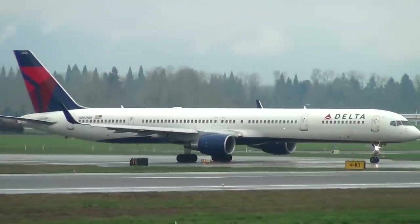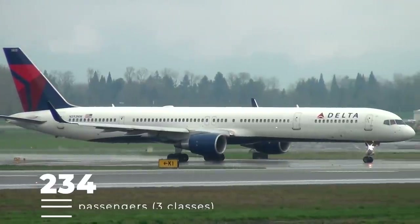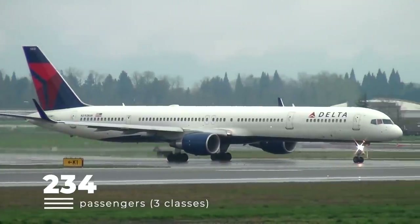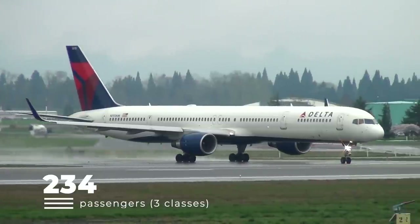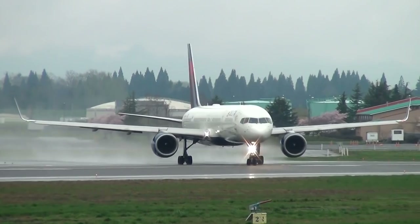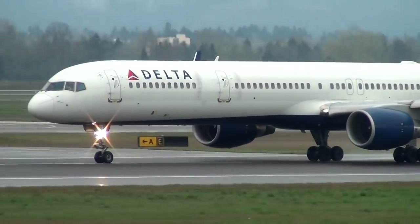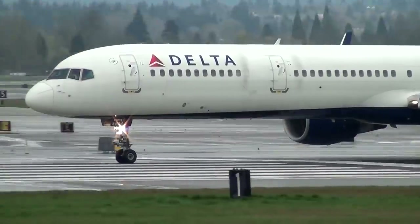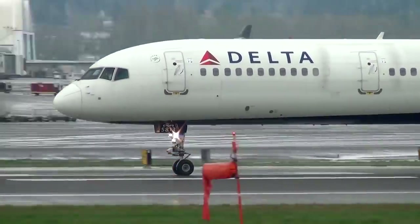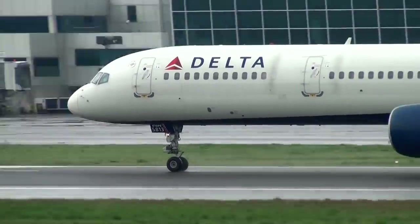Finally, the 757-300s feature seating for a whopping 234 passengers across three classes. Regardless of the variant, all 757s feature access to power as well as on-demand seatback entertainment. There are plenty of routes across the United States and near-field international destinations where the 757 flies, including Alaska, Hawaii, and Ecuador.